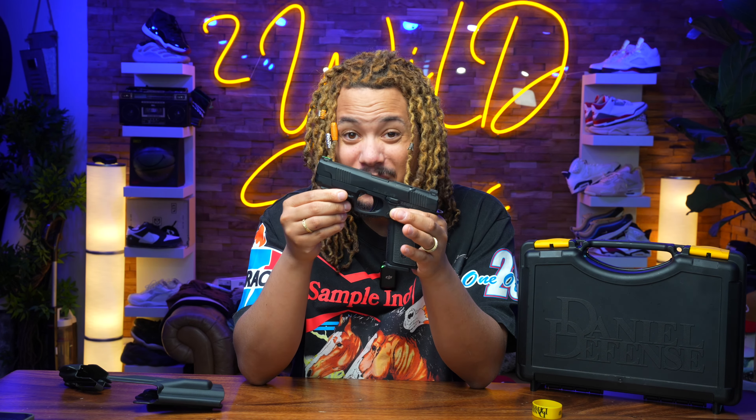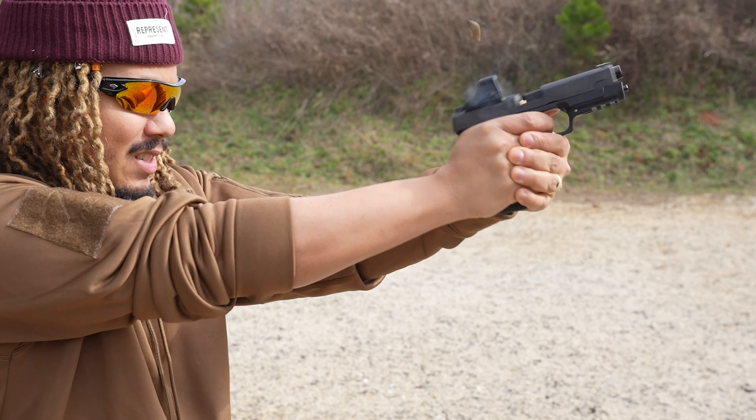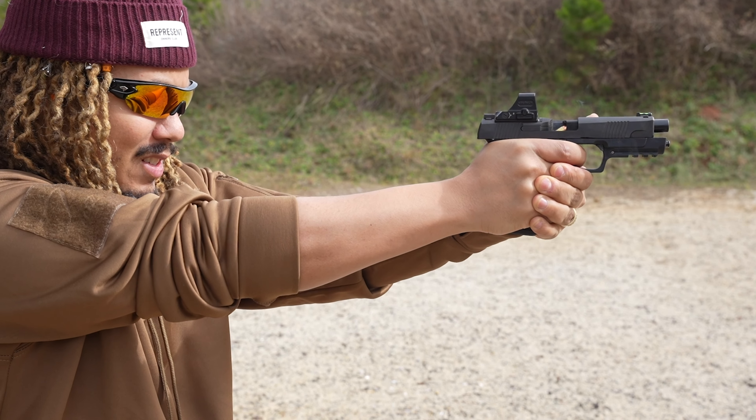A Daniel Defense handgun also comes with their lifetime satisfaction guaranteed warranty, so you don't have to worry about a thing. Overall, first time shooting something like this — a 1911 cross with a striker fire — it shot phenomenally. The trigger felt amazing, it has a nice weight to it, it's something you could carry at the end of the day, keep on the bedside, or take to target or competition. I think Daniel Defense knows what they're doing and they're going to take this gun all the way.